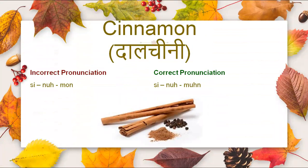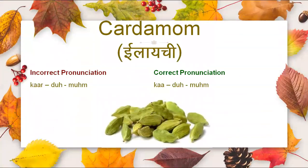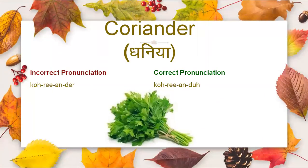Cinnamon — it is not cinnamon, it is cinnamon. Then we have cardamom. It is not cardamom, it is cardamom. Now comes coriander. It is not coriander, it is coriander.